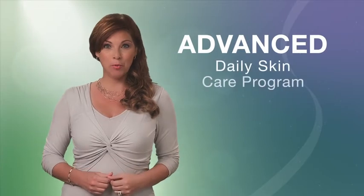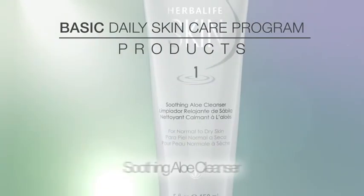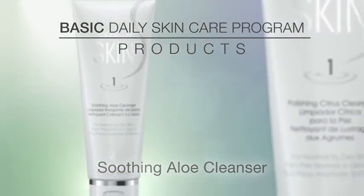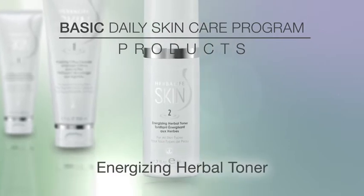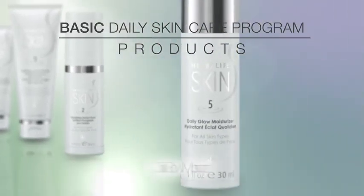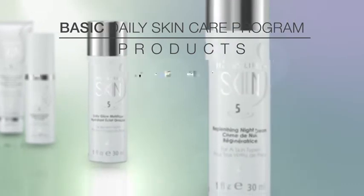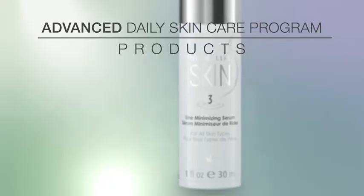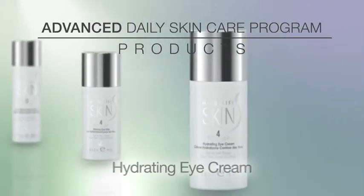The Advanced Daily Skin Care Program includes all the products from the Basic Program: the Soothing Aloe Cleanser or the Polishing Citrus Cleanser, depending on your skin type; the Energizing Herbal Toner; and the Daily Glow Moisturizer. The Advanced Program also includes three additional Herbalife skin products: the Line Minimizing Serum, Firming Eye Gel, and Hydrating Eye Cream.